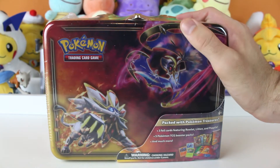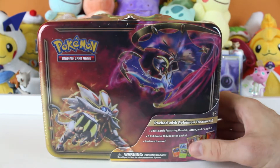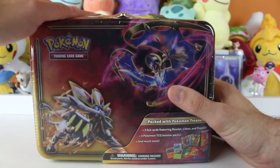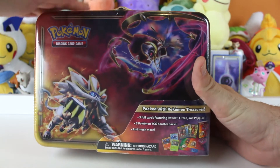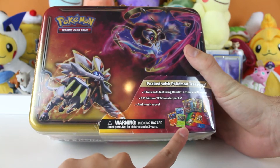Does this one have all the great food that we had in the other one? Well, I kind of ate the other food. Come on. So how are you gonna make it up to me then? There's better things than food inside. Like? Well, we gotta open it up and see. There's a hint right there.